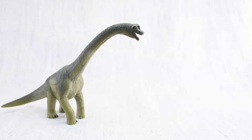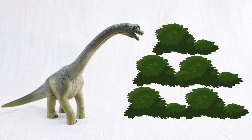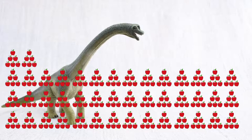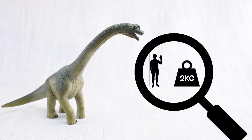Brachiosaurus ate a lot of food — plants, remember! It ate 400 kilograms of plants every day! That's the same as 4,000 apples, every day! The average human only eats 2 kilograms a day.